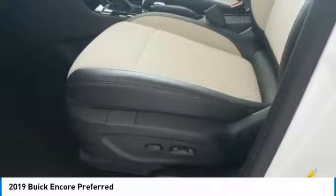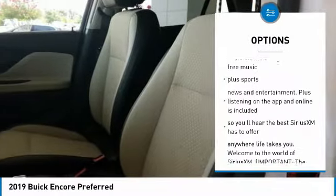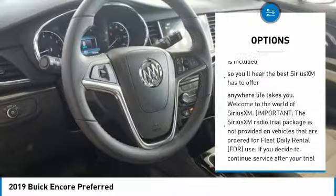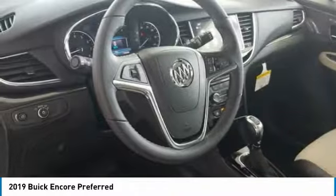Here are some of this vehicle's great options: stability control, air conditioning, floor mats, cruise control, anti-theft security system, keyless start, AM FM stereo radio, trip odometer, and cargo cover.